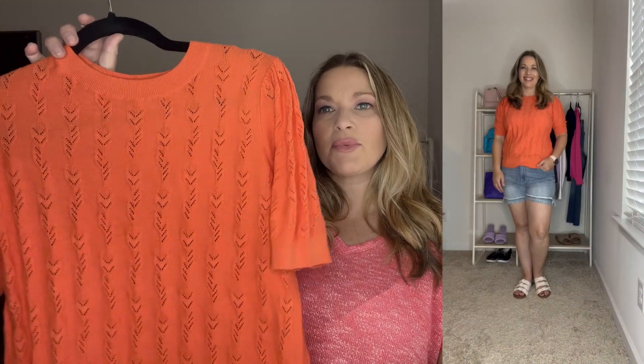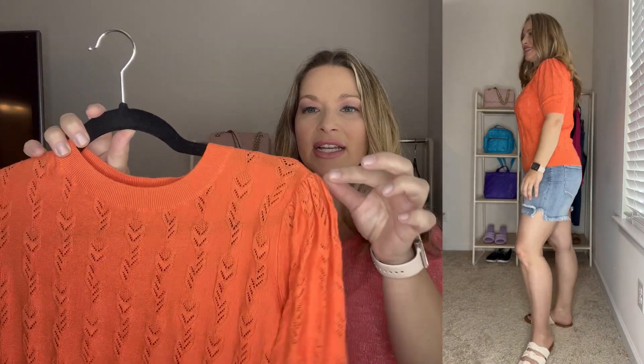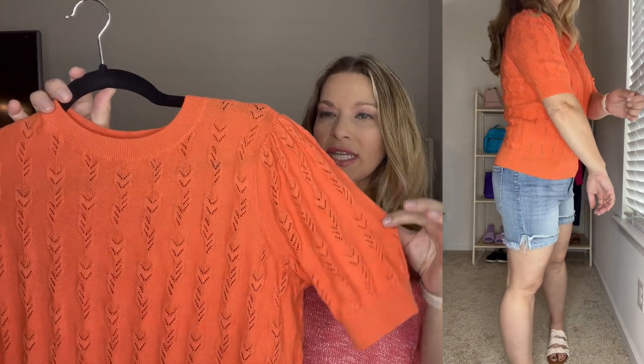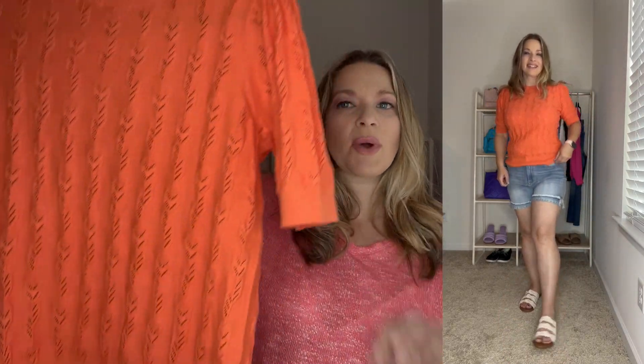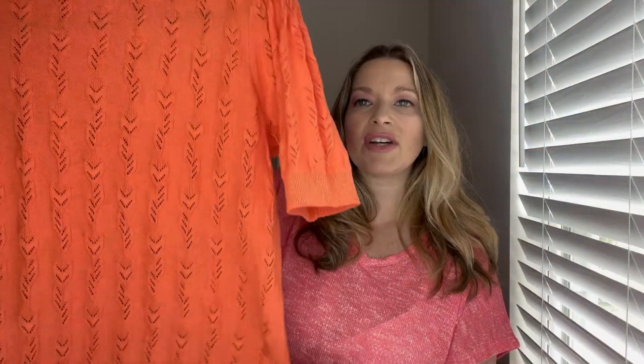The first top I want to share is this one. It's in a really pretty orange color, but I think it comes in two or three other colors. It has a slight pleating detail with a slight puff at the shoulder and banding at the sleeves — a little bit of a longer short sleeve. It has a great crew neck, banding at the bottom, and this really nice open stitching throughout that almost looks like flowers and leaves.